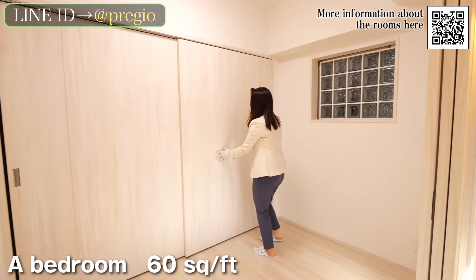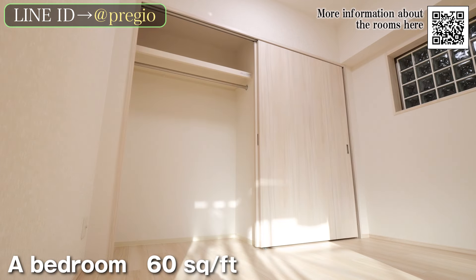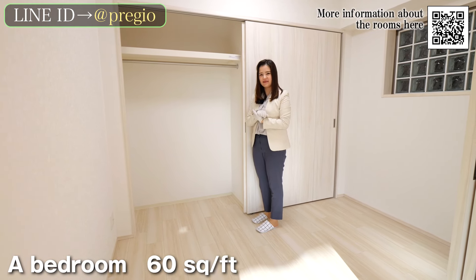Also, there is a closet on one wall of the bedroom. The closet is divided into two parts and is designed to be easy to use. It is large and spacious, so you won't have any trouble with storage.